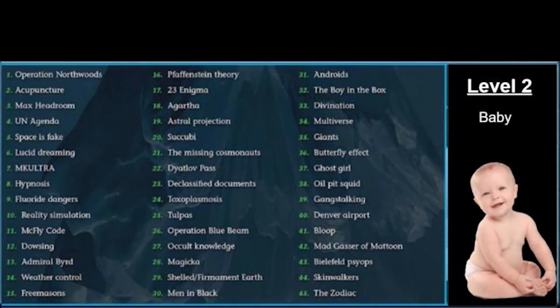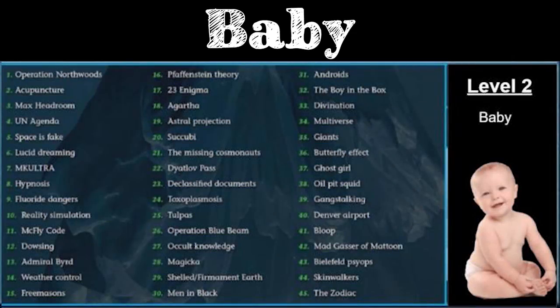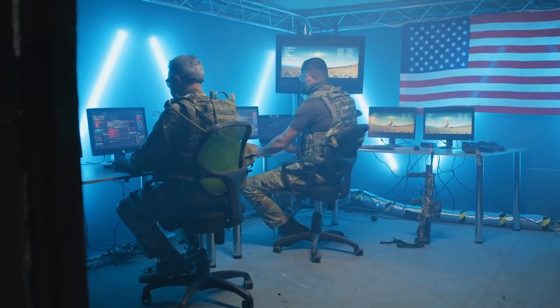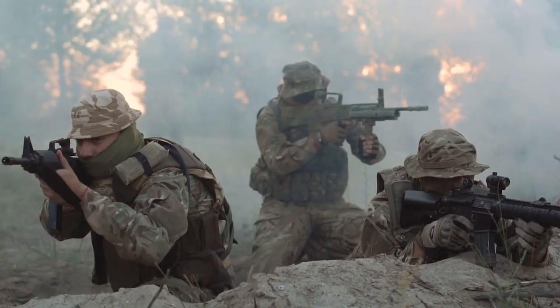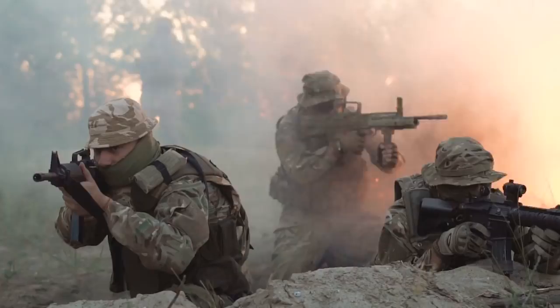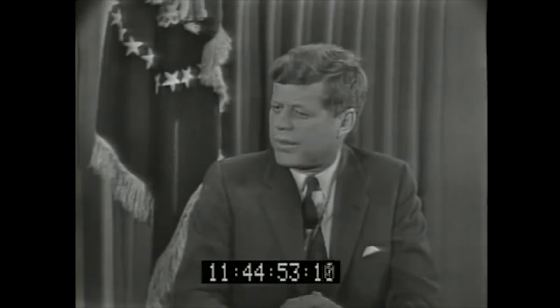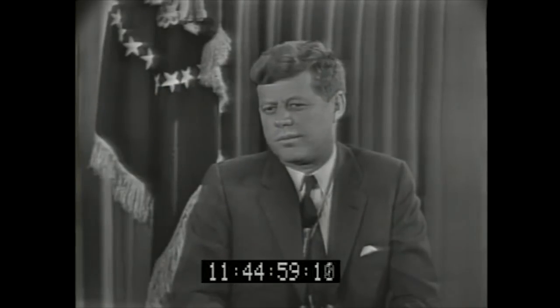Layer 2 is a little bit deeper than Layer 1, obviously, and it's aptly named 'Baby.' Operation Northwoods was an operation proposed by the US Department of Defense. The operation called for the US government staging and possibly committing acts of terrorism against American military and civilians. After doing said acts, they would then blame the Cuban government and use it as a way to justify a war against Cuba.